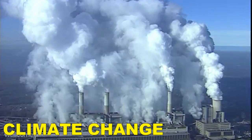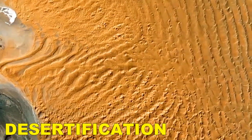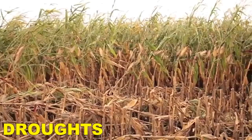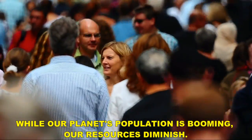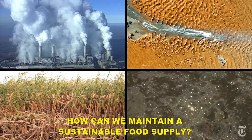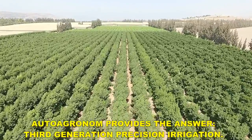Climate change, desertification, droughts, pollution — while our planet's population is booming, our resources diminish. How can we maintain a sustainable food supply? Auto Agronom provides the answer.